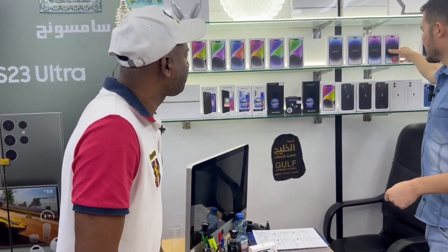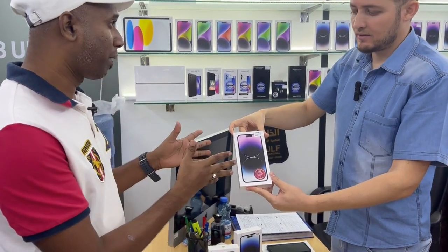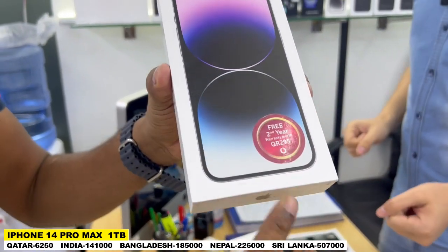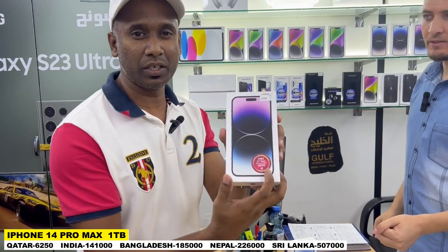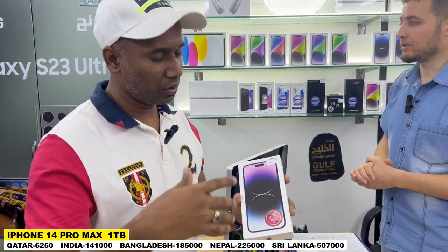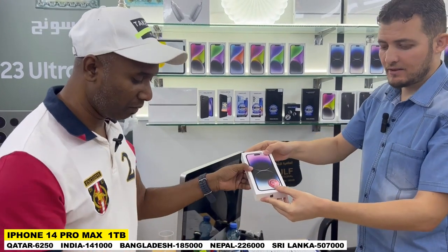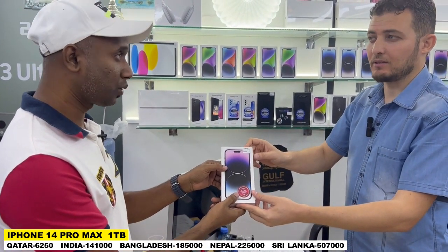Show me another one — one TB. This one TB, two-year warranty. iPhone 14 Pro Max, one TB. Two years warranty — you can see, guys, this is the two-year warranty. Most phones you can see only one-year warranty. This is the Apple warranty, you can check anywhere. So this is a two-year warranty. 6,250 Riyal.